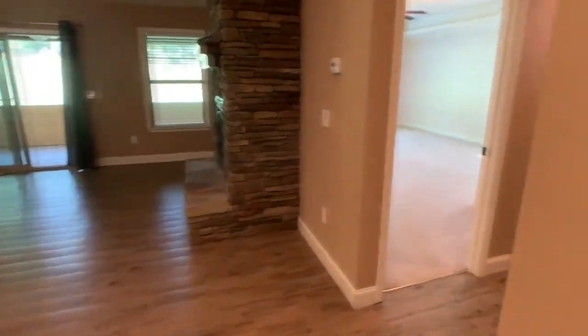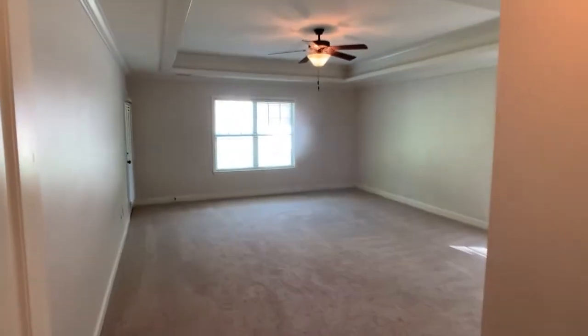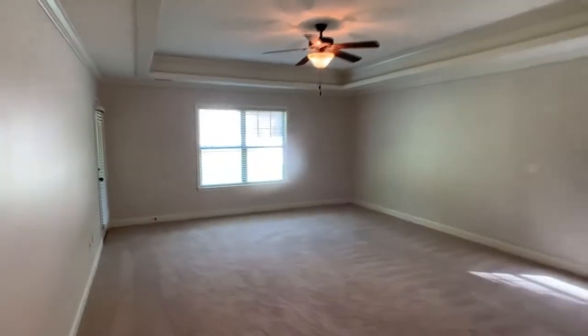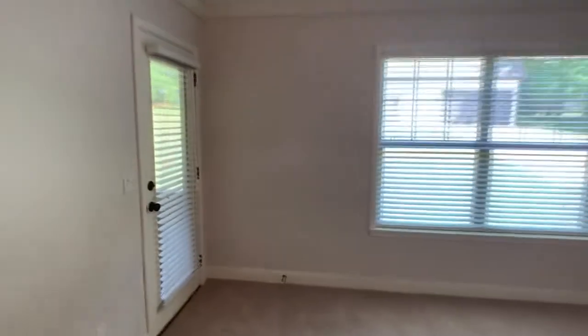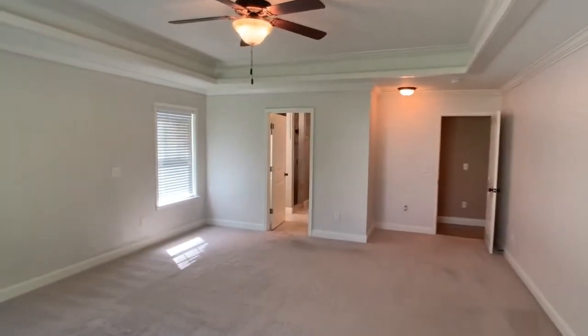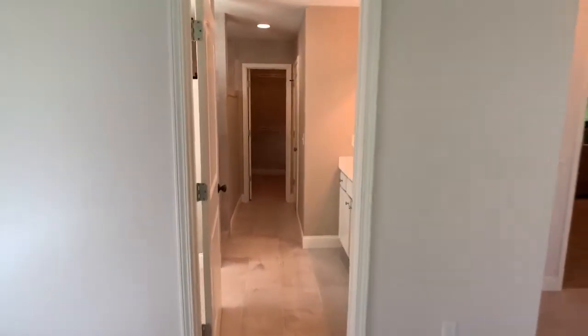On this side you have the master suite, which is huge. It's got a ceiling fan and also has a door out to the patio. I'll take you out there in just a second — again, just another look at the bedroom and the full master bath.